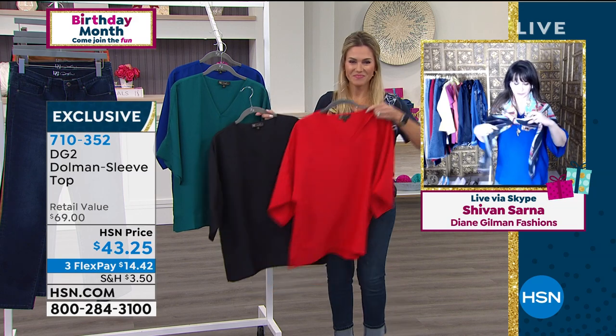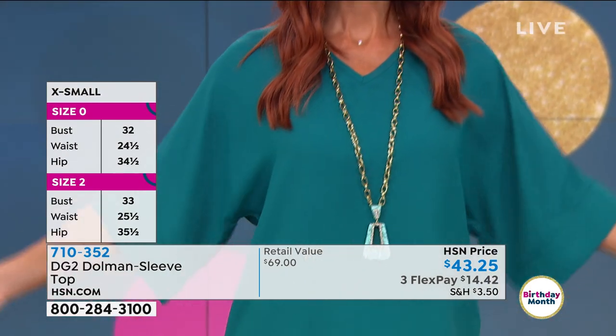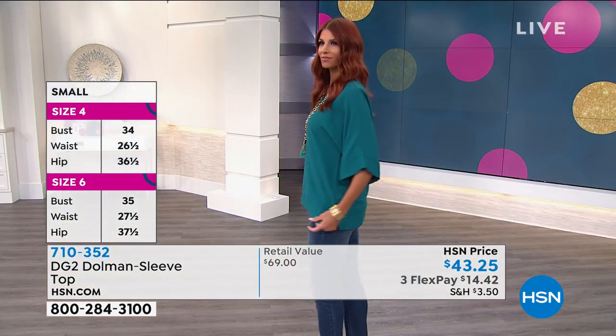That V-neck is so easy to wear — it's going to be a favorite for anyone who loves that neckline without it being too plunging. It's a ladylike V-neck. The dolman sleeves hit you just right around the elbow, giving loose coverage around the back and top of the arms. The length is perfect.